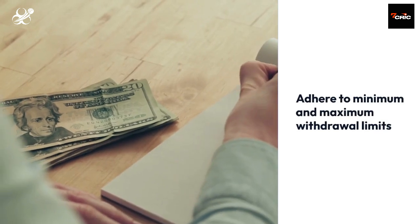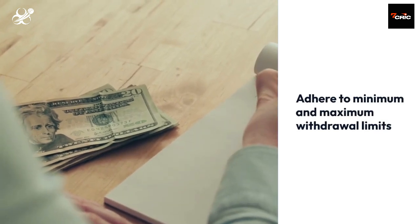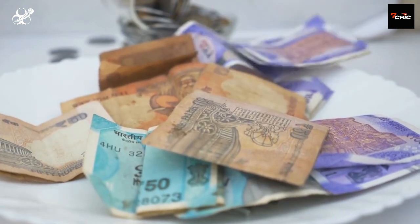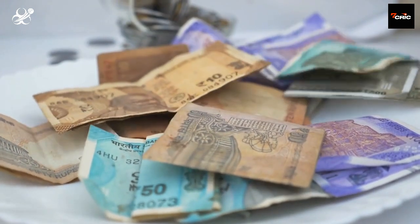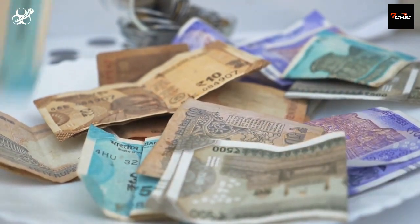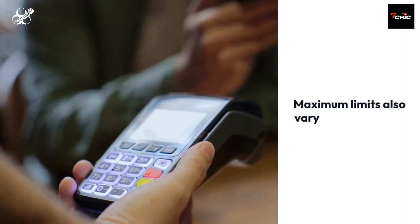Remember to adhere to minimum and maximum withdrawal limits, which vary based on the selected method. For example, the minimum withdrawal amounts range from RS200 INR for AstroPay to RS200 INR for EcoPay, while maximum limits also vary.